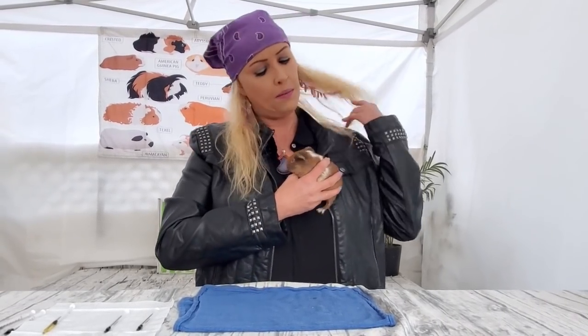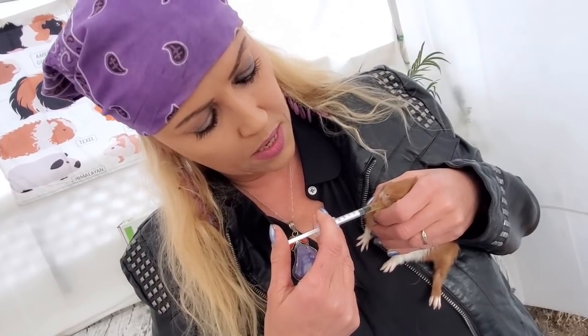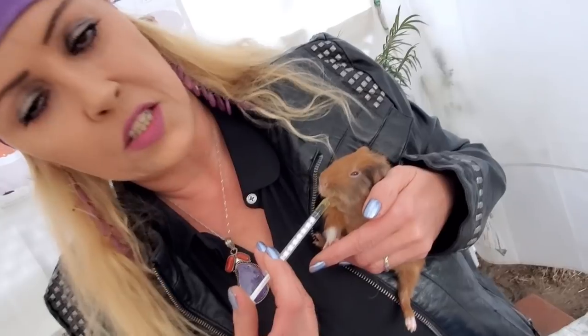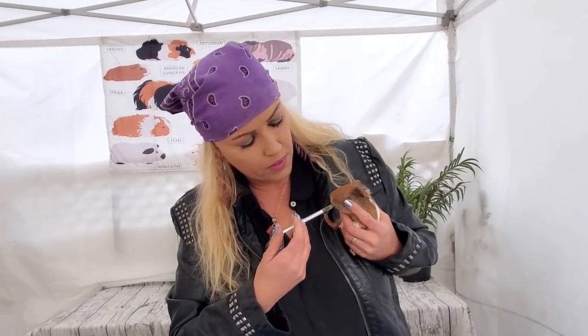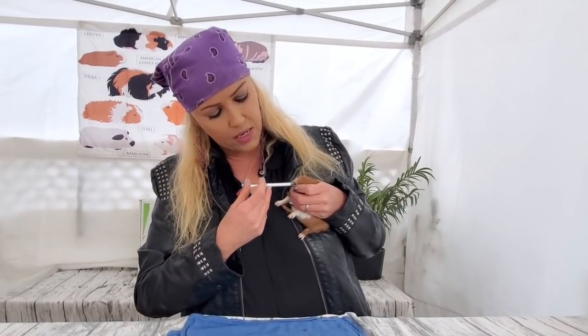For a baby it's pretty much the same thing — just smaller. I'm going to hold him the same way and very gently give him a little bit of the medication, which in this case is vitamin C. He likes it — I know it's a little cheating since they fight harder when they don't like it, but I just wanted to show the technique. I grab him, and very gently — there — good baby.